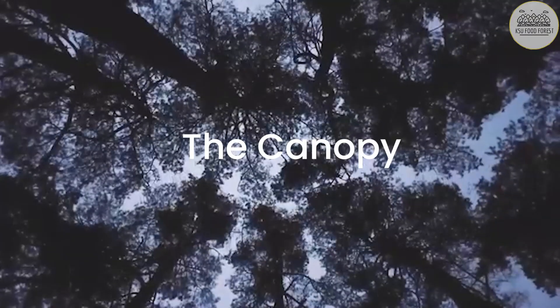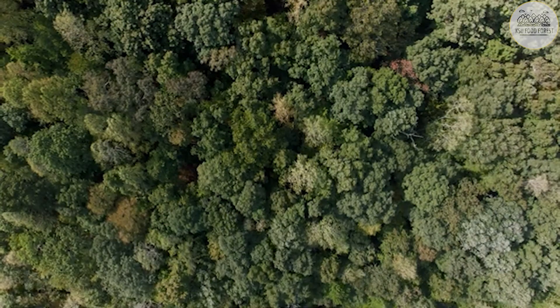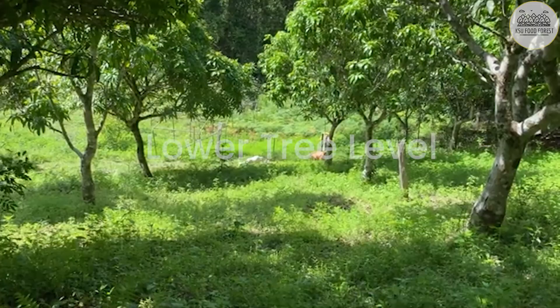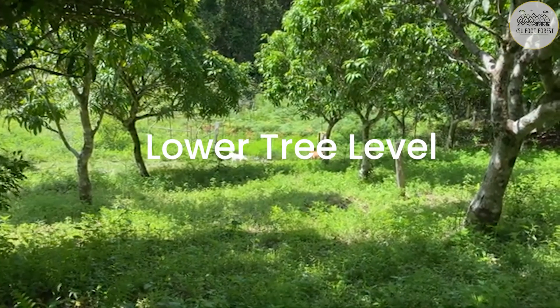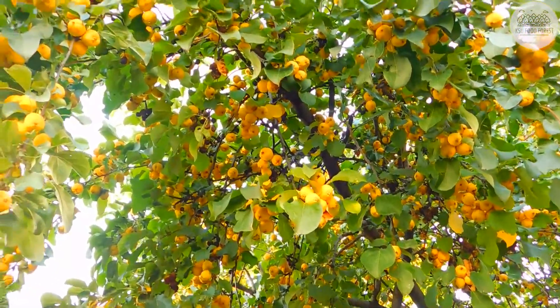These layers are the canopy, which consists of 30-foot-tall fruit trees and nuts that provide shade and rainfall protection. The lower tree level is made up of mainly dwarf fruit trees that produce food and shelter for wildlife.